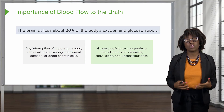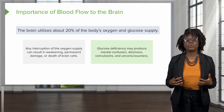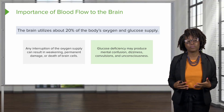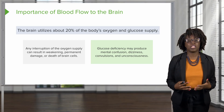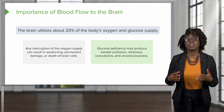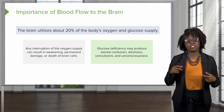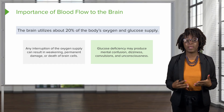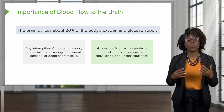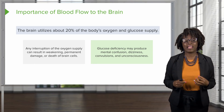Because the brain cells must undergo cellular respiration for energy, glucose is also essential. A glucose deficiency may produce mental confusion, dizziness, convulsions, and unconsciousness. This is especially important in patients that may be diabetic, as they have to be very aware that they have an adequate amount of glucose for brain activity.